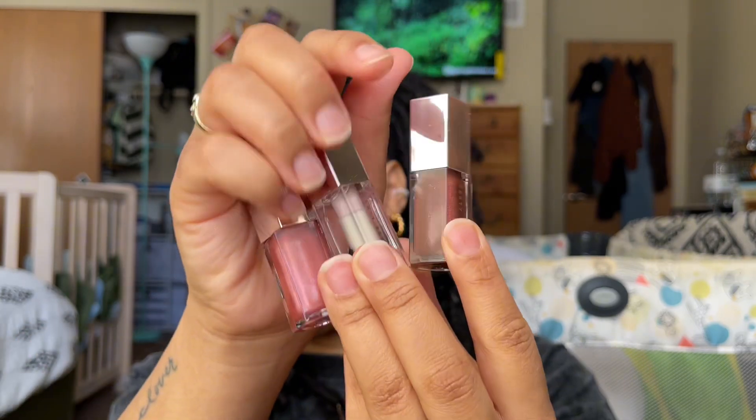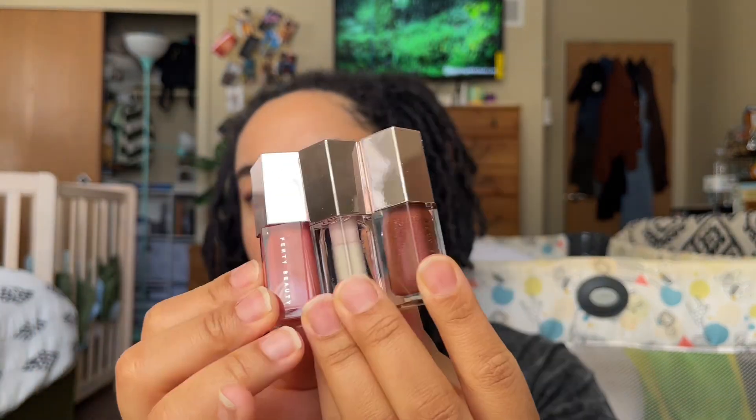I got the Fenty Cheeks Out Cream Blush. If you have been here for a minute, you know I just became a blush girl in 2023, so I've been wanting to add more blush to my stash. This one is so pretty — I'm a big fan of peachy coral, lighter pinks for my skin tone. This is gorgeous, and I love the mirror in there too.